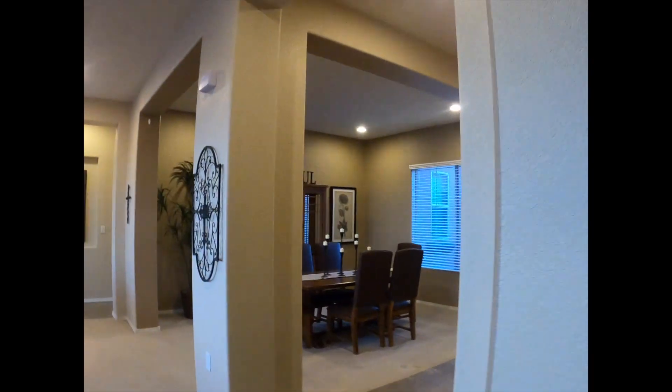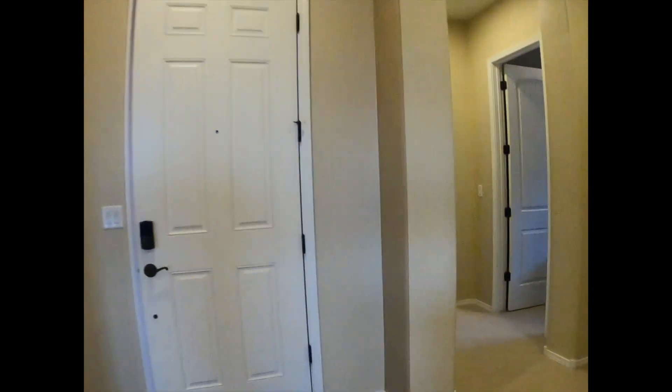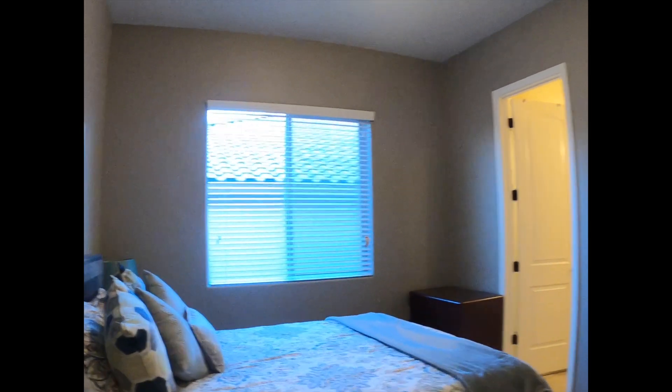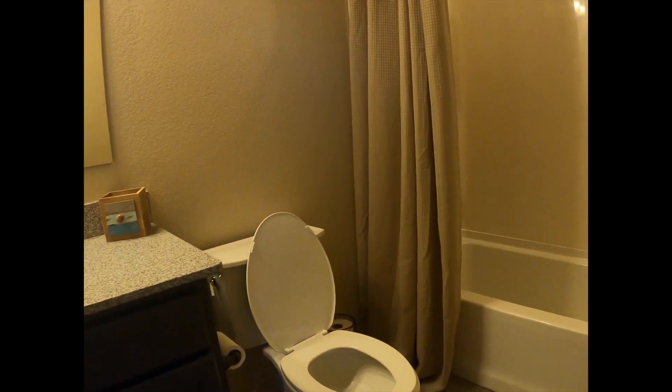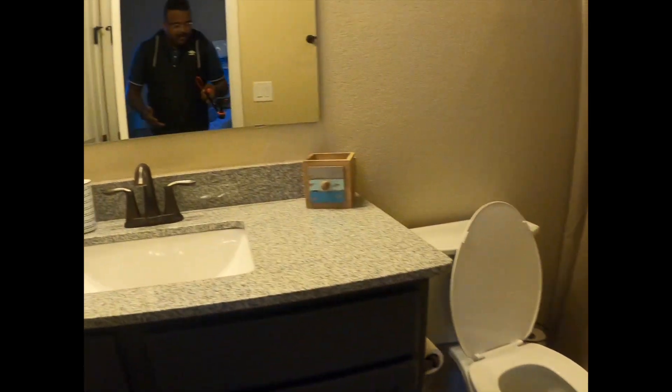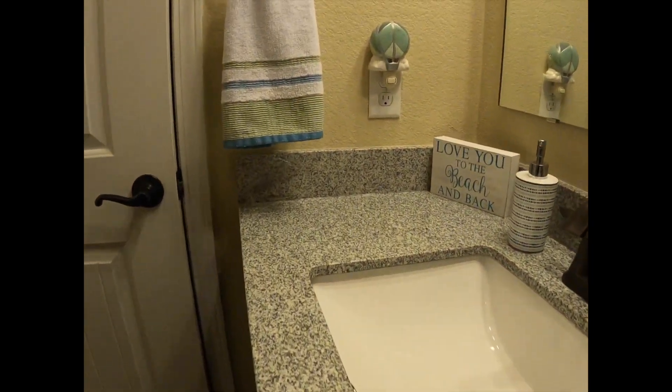Let's go to the other secondary bedroom. Once again, all these bedrooms have their own bathrooms, so they're all their own private suites. Here is bedroom number three, and here is its own suite — bathtub and shower combo. Of course, all the toilets are raised comfort height. The granite and counter cabinetry matches throughout the home, and there is your closet.